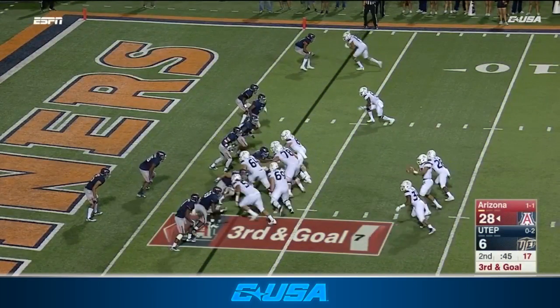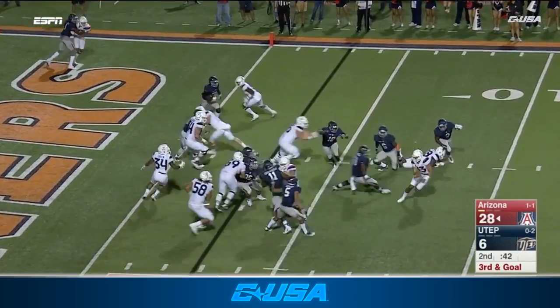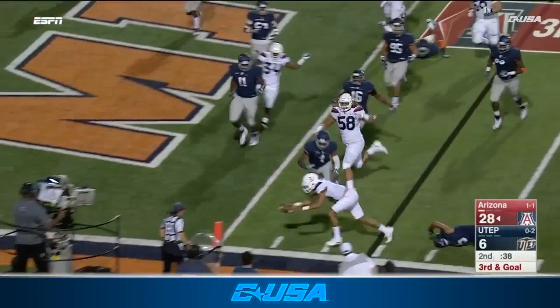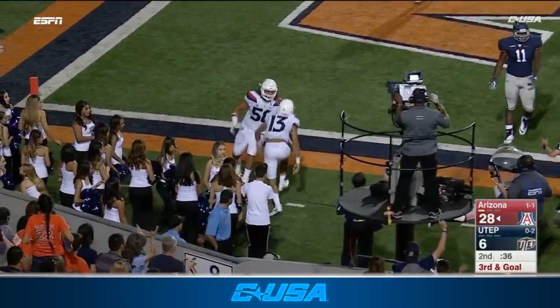Third down and goal for Arizona. Quarterback run for Dawkins — switching fields! Stiff arm! Touchdown!